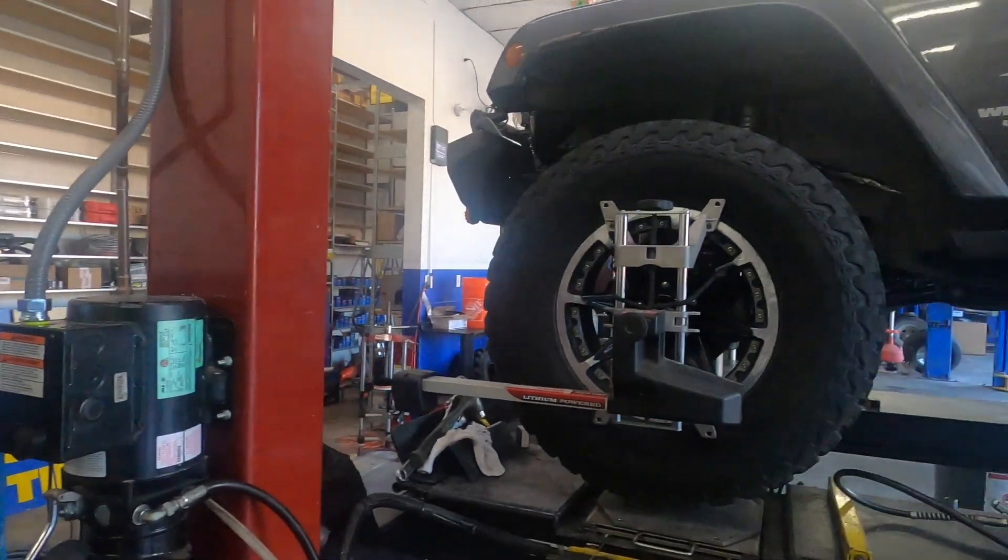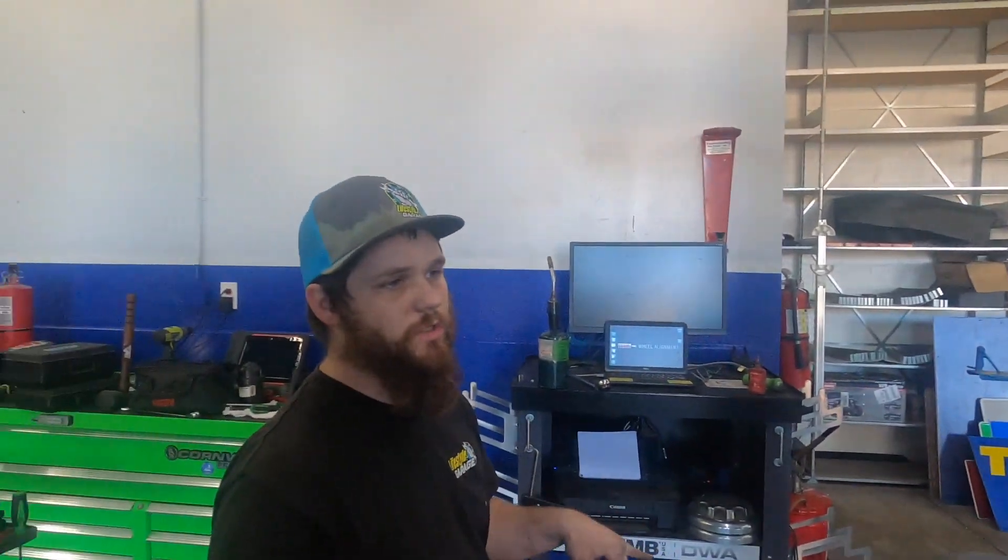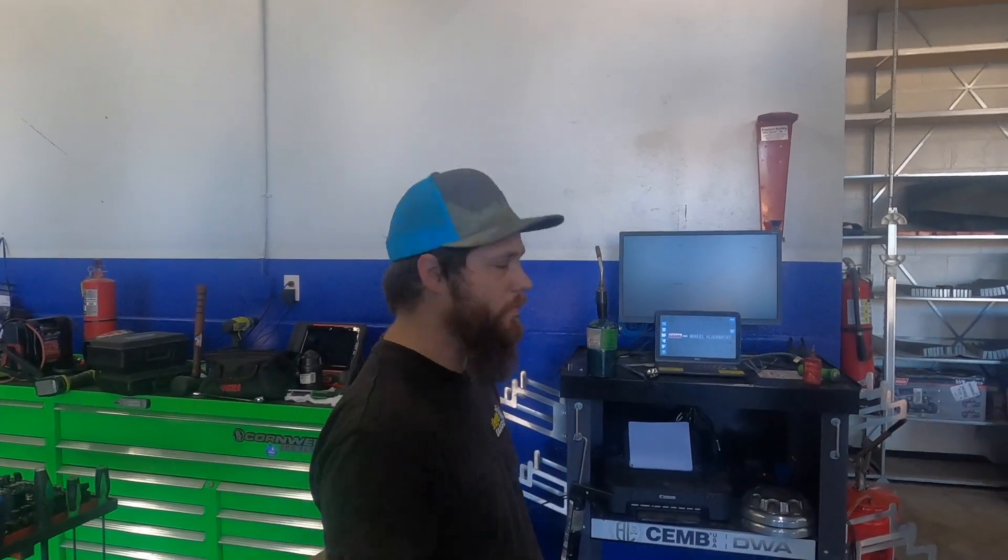This is a four-wheel laser alignment. This will go in and give us our rear side-to-side numbers as well as our front toe, camber, and caster.